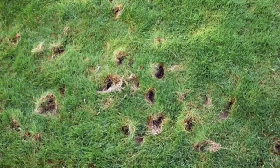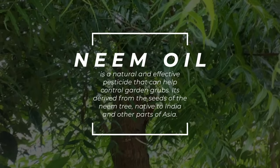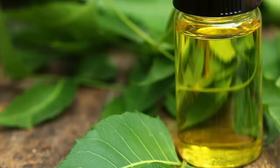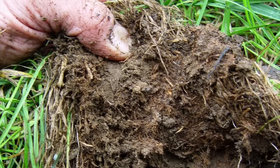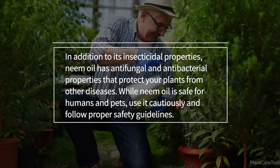Here are 8 natural ways to exterminate garden grubs. 1. Apply neem oil. Neem oil is a natural and effective pesticide that can help control garden grubs. It's derived from the seeds of the neem tree, native to India and other parts of Asia. Neem oil contains a compound with insecticidal properties that can target various pests like garden grubs. Mix it with water according to the instructions on the label, then spray the solution onto your plants and soil where you have noticed signs of grub damage. The oil will disrupt the life cycle of garden grubs, preventing them from maturing into adult beetles that can lay eggs. In addition to its insecticidal properties, neem oil has antifungal and antibacterial properties that protect your plants from other diseases. While neem oil is safe for humans and pets, use it cautiously and follow proper safety guidelines.